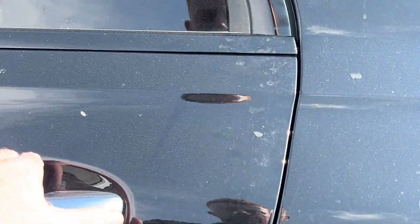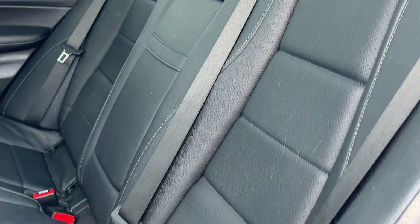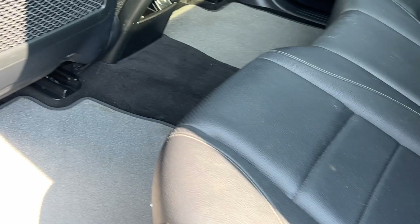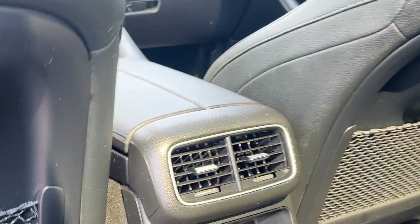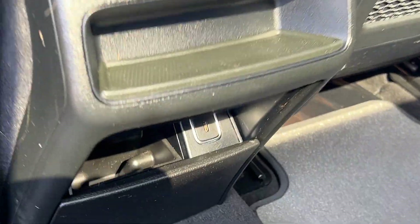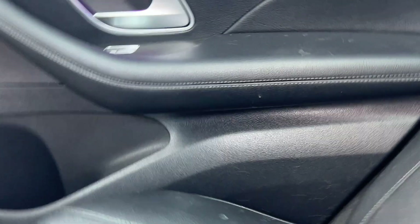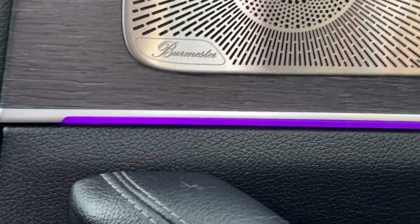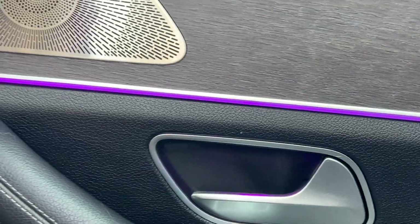Taking a look inside, you do have keyless entry with this one and a beautiful Mercedes leather interior. The seats are in fantastic shape — they've hardly been sat in. It comes with carpet floor mats, rear climate controls, and a couple of USB-C ports in the back. You'll also notice this one has the Burmester speaker system, and there are nice ambient LED lighting strips throughout the vehicle that you can customize to different colors.